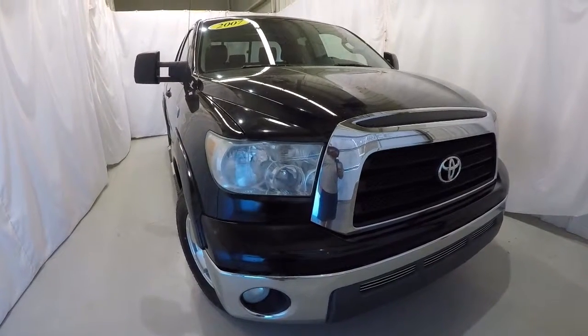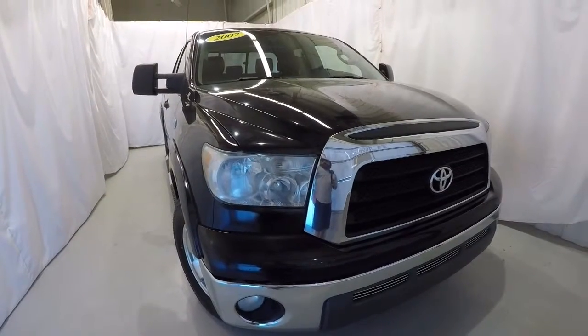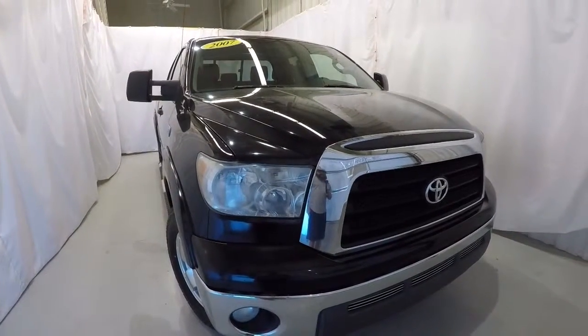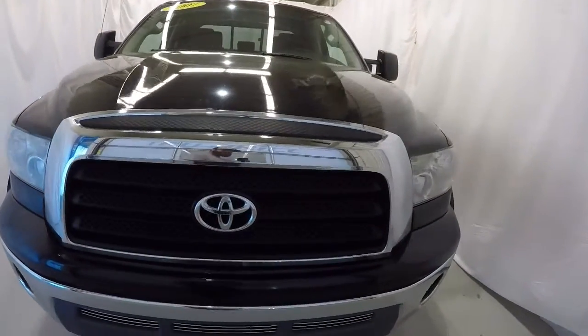Today we're featuring a 2007 Toyota Tundra SR5. It's got the i-Force 5.7 liter V8 engine, it's a two wheel drive, black in color, 126,000 miles on it.